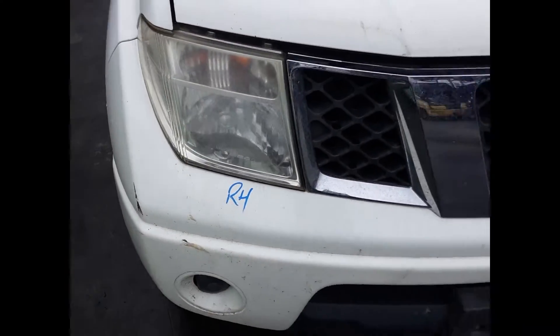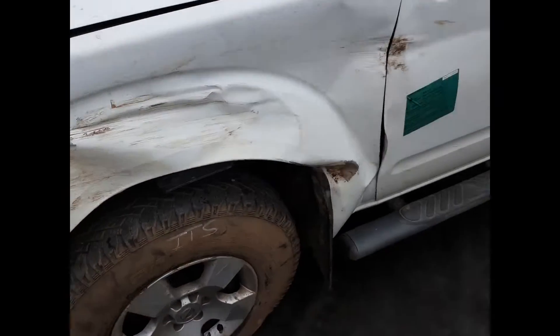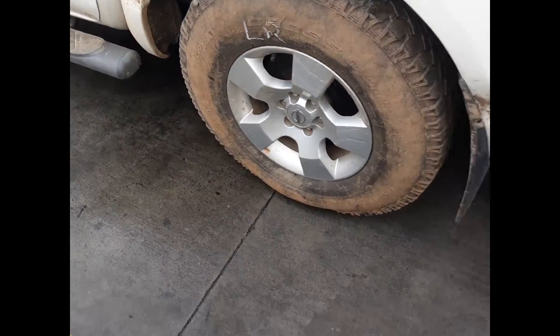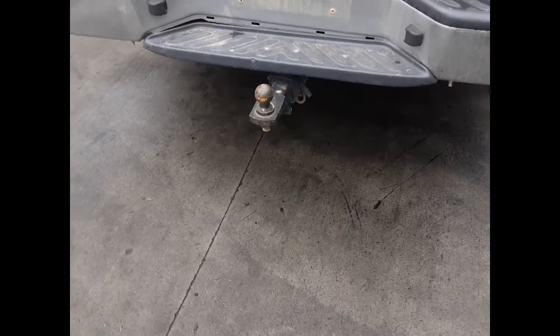We have the right-hand headlight and radiator grille. Left rear 16-inch factory alloy mag with an average tyre. Factory fitted towbar supplied with all bolts, brackets and loom with neck.